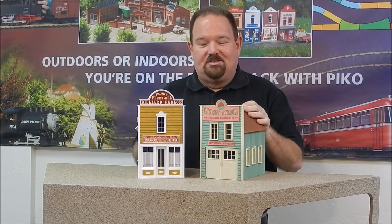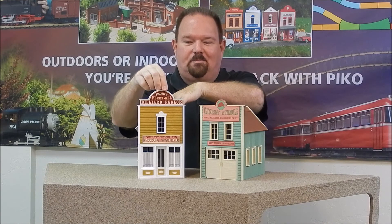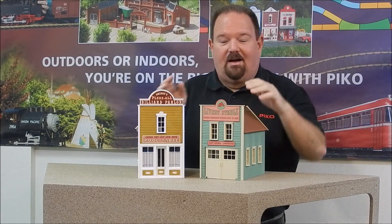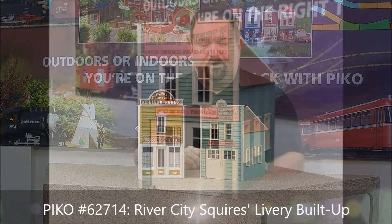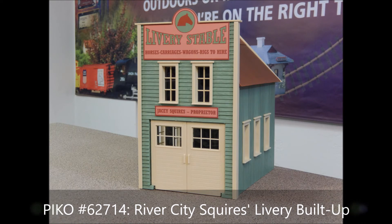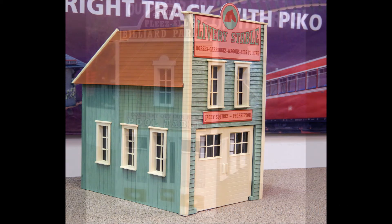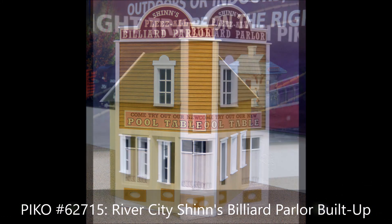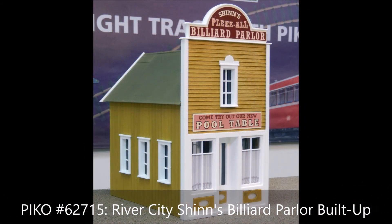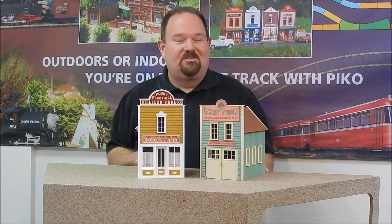Last but not least, we've got two new buildings in our River City series. These are built-up buildings that come from the factory fully assembled. One has a little sign with pins to locate it, and the other has a peel-and-stick sign to apply, and then they're ready to go on your railroad. This is the JC Squires Livery Stable, with nice big opening doors in the front to get those horses in and out. And this is Shin's Please All Billiard Parlor — of course, the big stir in River City is the new pool table causing trouble. Those will be great additions to your layout and the River City series.